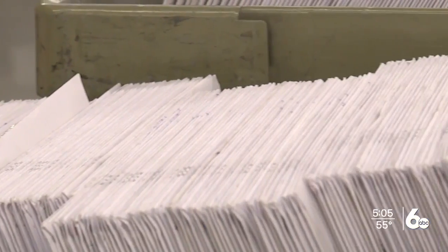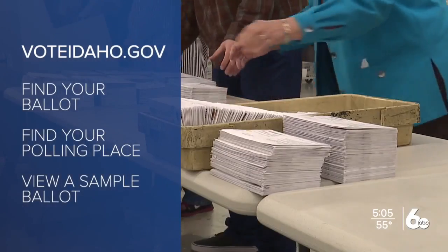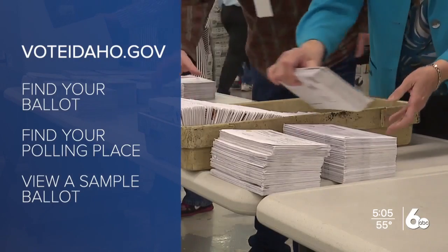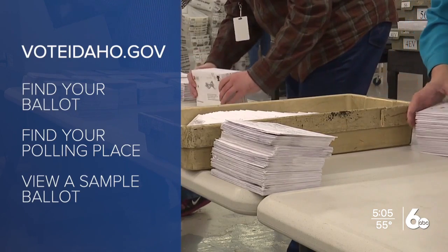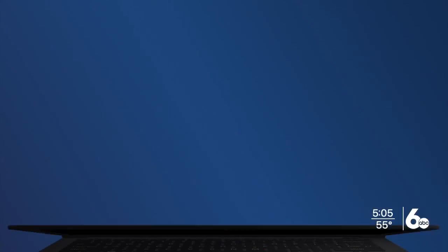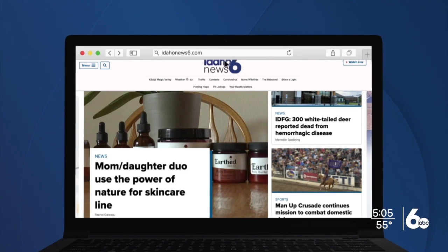If you'd like to take a closer look at what races will be on your ballot, you can visit VoteIdaho.gov, type in your zip code, which will then tell you your designated polling place and show you a sample ballot. If you have any questions on how the election process works, you can head to IdahoNews6.com or find a link to the Secretary of State's Voter Education Guide, and those videos will walk you through the process.